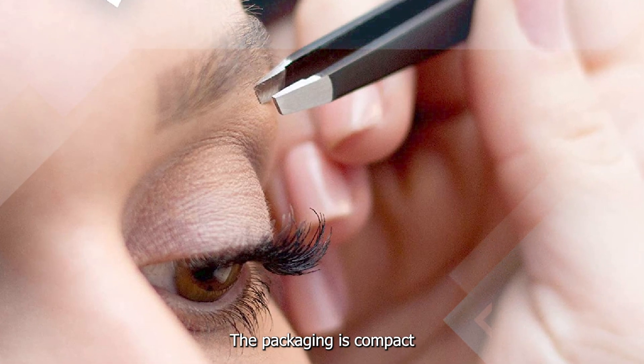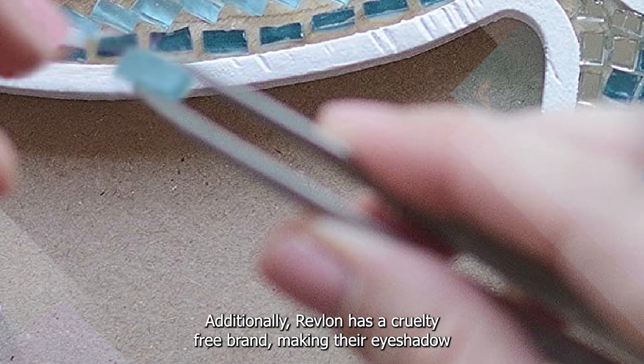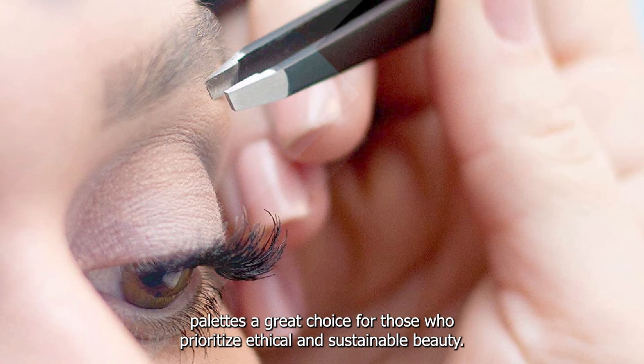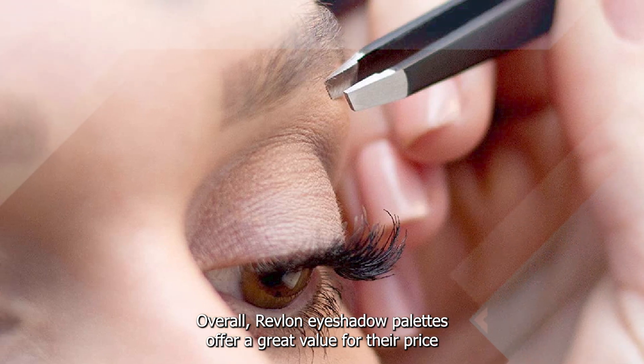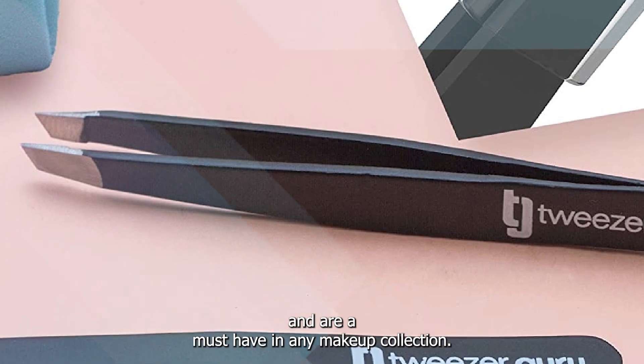The packaging is compact and travel-friendly, making it easy to take with you on the go. Additionally, Revlon is a cruelty-free brand, making their eyeshadow palettes a great choice for those who prioritize ethical and sustainable beauty. Overall, Revlon Eyeshadow Palettes offer a great value for their price and are a must-have in any makeup collection.